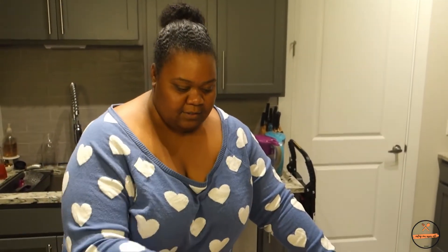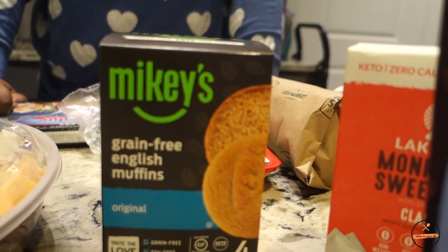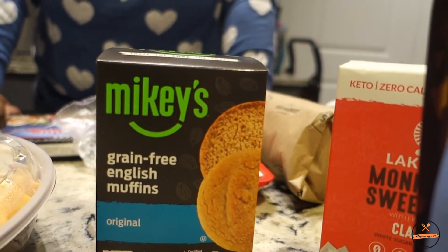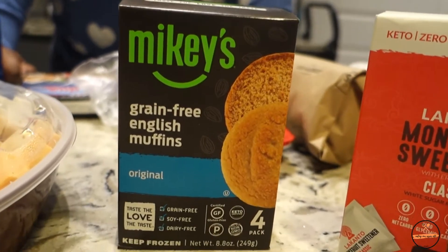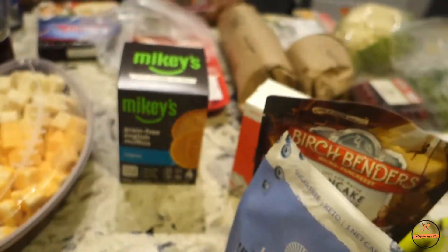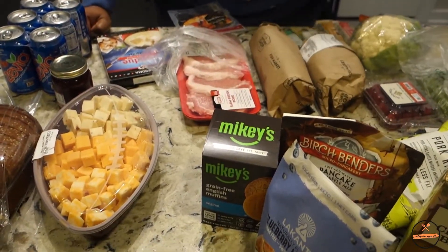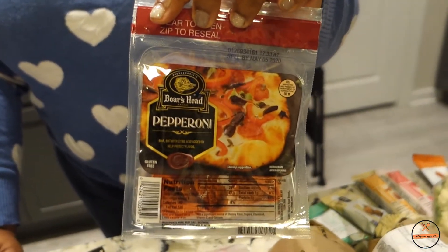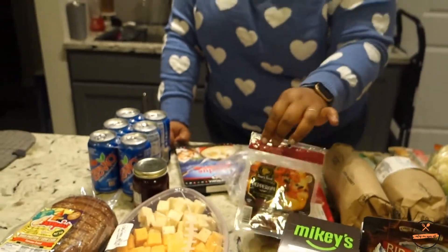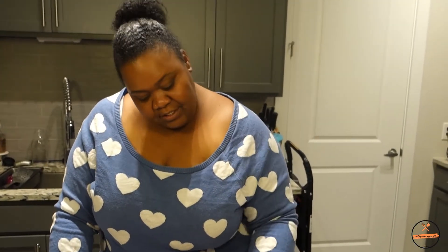James found some low-carb English muffins — two net carbs for one muffin, so we're interested to try those. We got pork chops since we haven't had them in a while. They sell Boar's Head meat there, so I got Boar's Head pepperoni — it's an expensive way to get pepperoni, but it's Boar's Head.